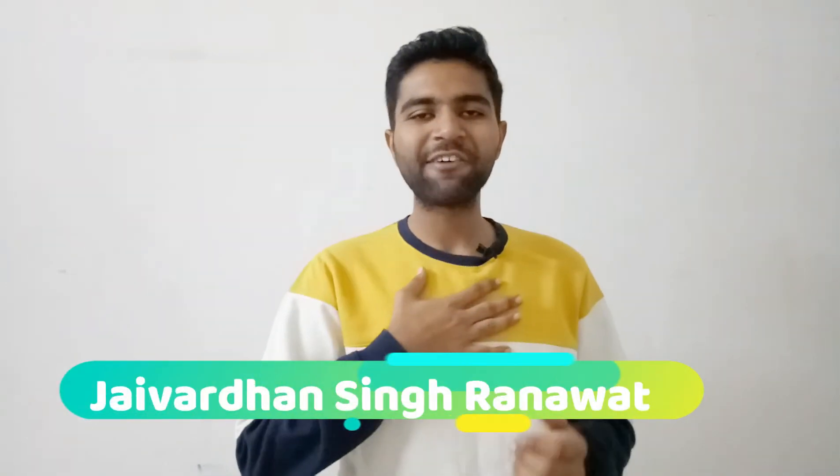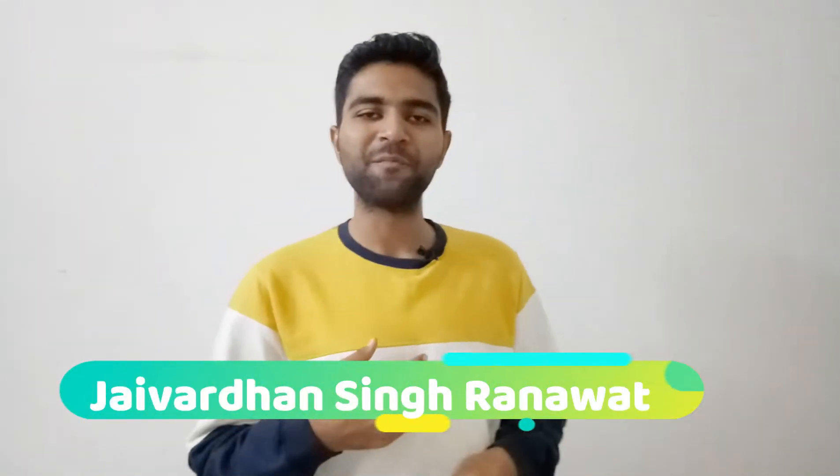Hello guys, this is Jayavardhan Singh Ranavad and I welcome you to this episode of Marine Waves. This is going to be one of the most important episodes because in this episode we will discuss about how to clear a marine engineering interview.